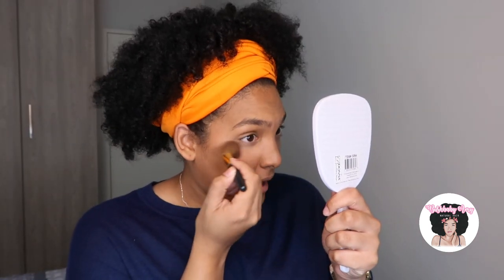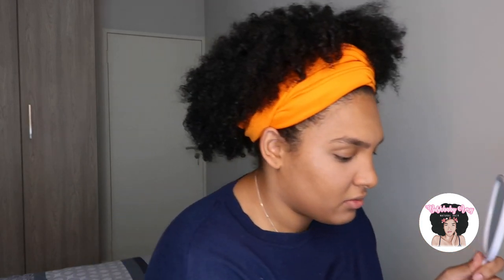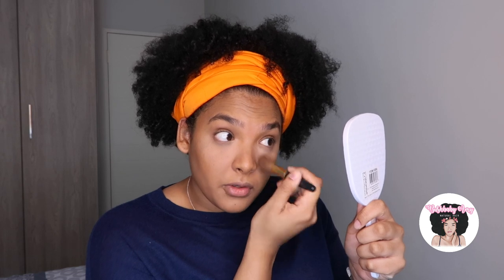Now I'm going to use a setting powder. I have an idea of what it's meant to do, but somebody said something to me once and threw me off completely. Maybe somebody could slide into those comments and let me know — what does a setting powder actually do?